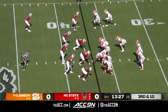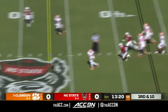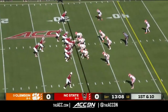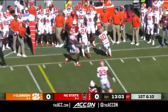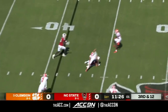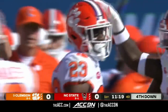Third down and ten. Leary gets it out quickly and completes it to Emizzi. North Carolina State has not won against a top ten team under Dora. On the edge, complete to Carter. Made a nice move, but is brought down at the 47 by Andrew Booth.